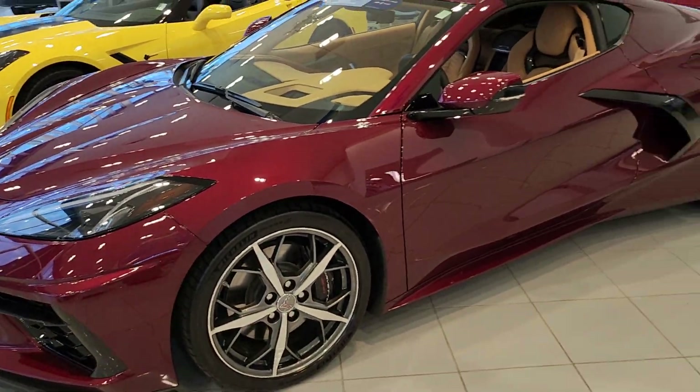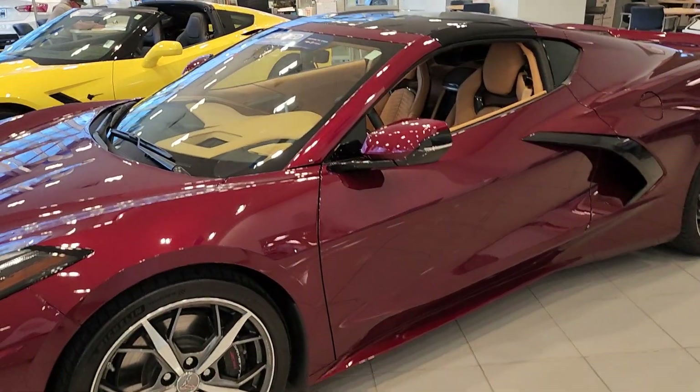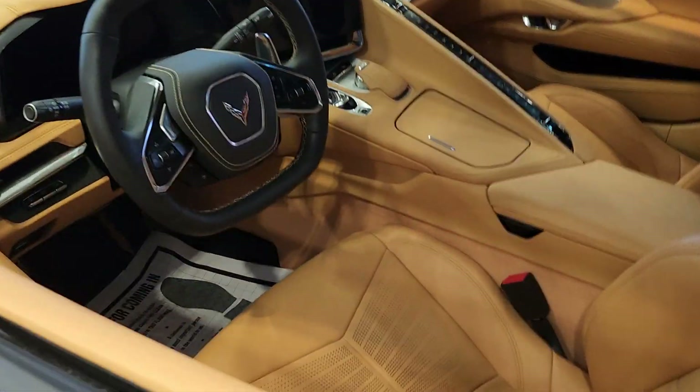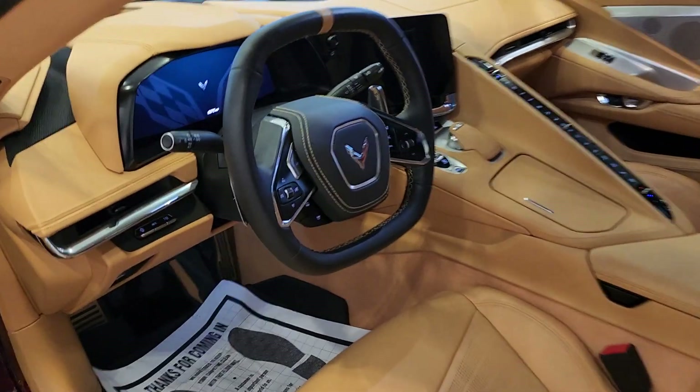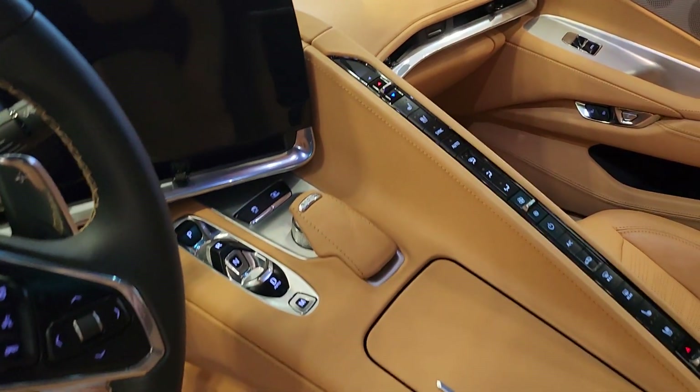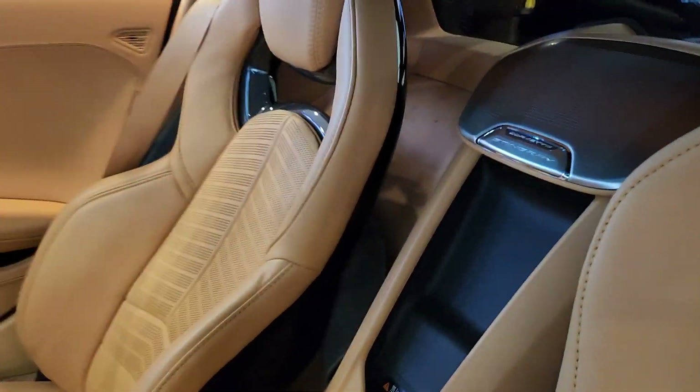We have 19-inch wheels on the front, 20-inch on the back, and look at this interior — it's quite amazing. It only has 6,500 miles. It has navigation, cooled seats, heated seats, memory seats, and a wireless charging pad.